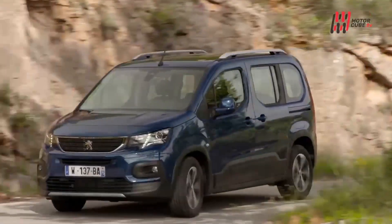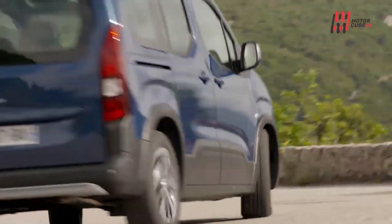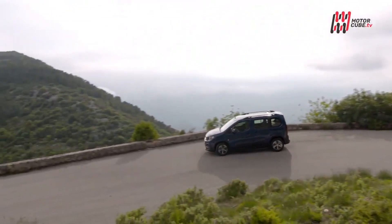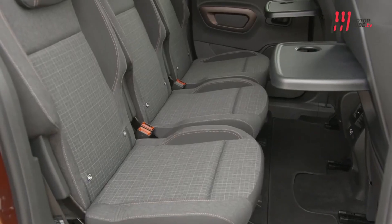Here, too, there are three individual seats with ISOFIX preparation for the installation of child seats in the second row and there is no need to worry about safety, because in the Euro NCAP test, it did well, just like its two group companions.